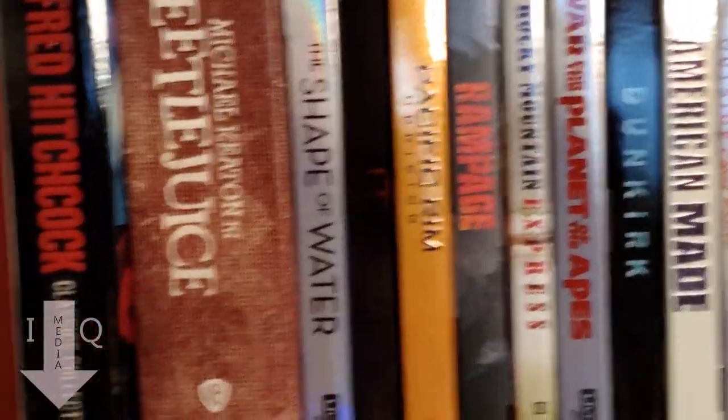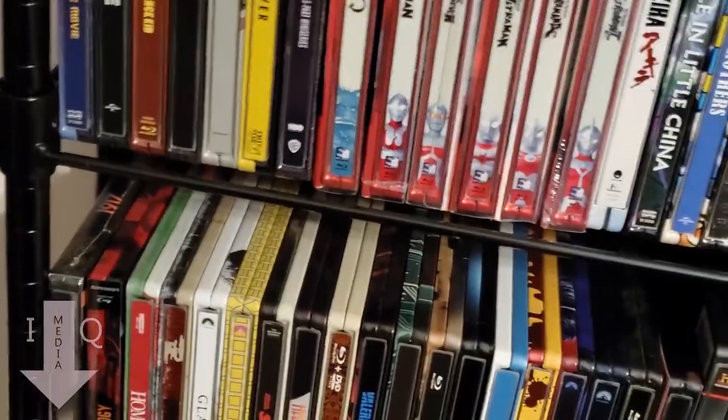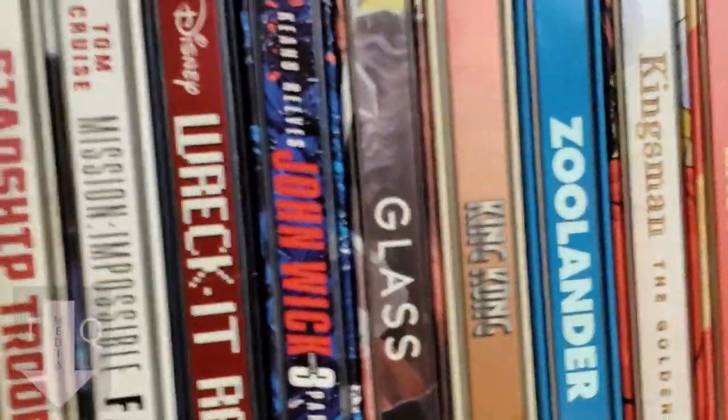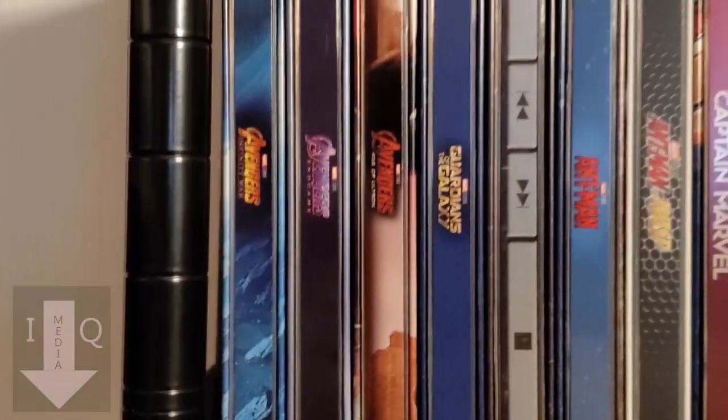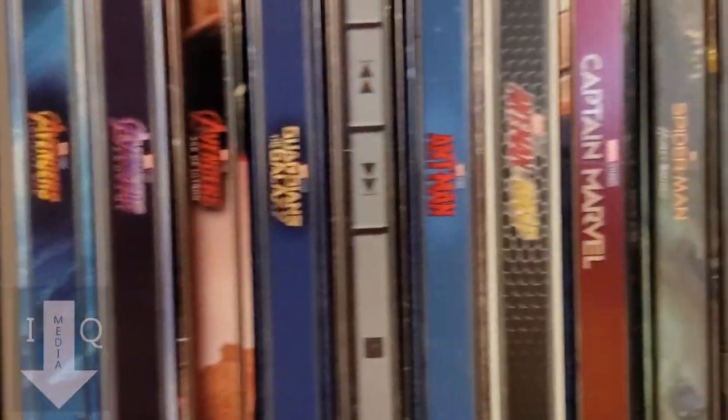I have 4K sets like Apocalypse Now, and I love this Once Upon a Time in Hollywood set — the one that comes with the vinyl record. I did open this one; I had intentions to keep it sealed, but I really wanted to watch the movie. The still book came late, so I ended up opening it. The still book is still in its case.